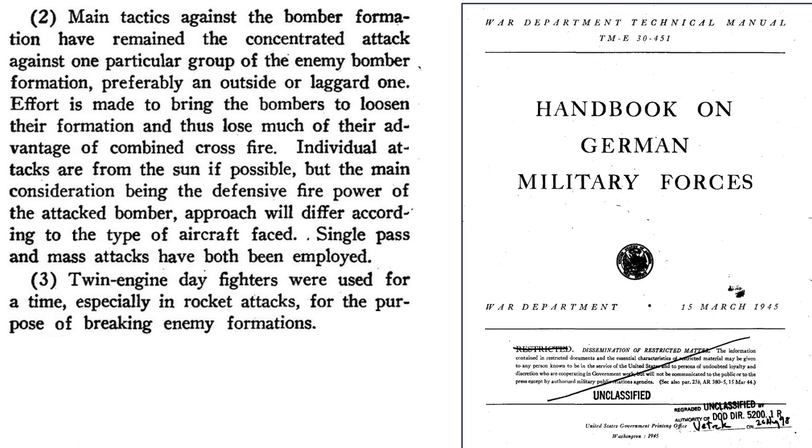This chart, from a 1945 War Department technical manual titled Handbook on German Military Forces, outlines the attack policy of German bomber interceptors. Concentrate attacks on single combat wings or groups. The breakup of the formation is the goal, where bombers lose their force-multiplying mutual firepower. Attack from the sun, but attack will be based on the situation. Both single and mass attacks were conducted.